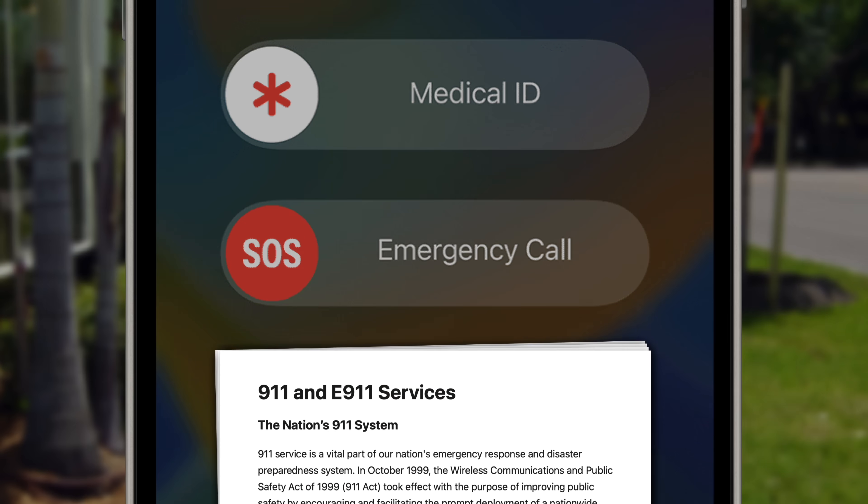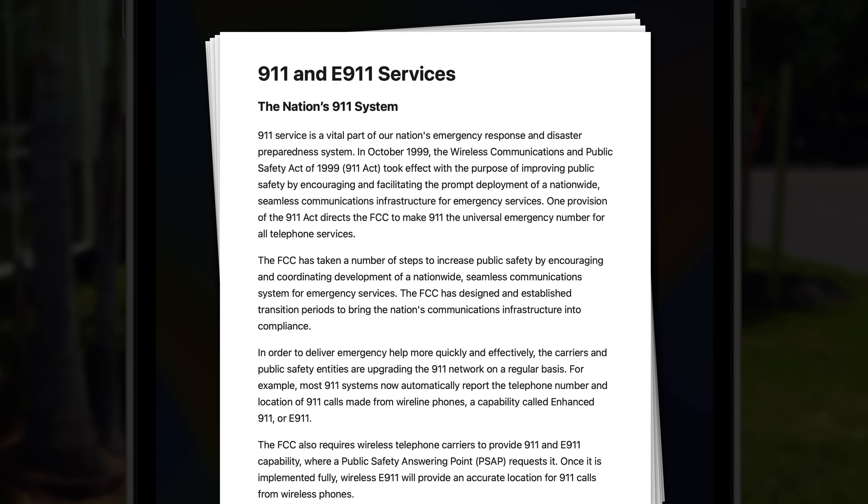This is made possible by regulations from the Federal Communications Commission, which requires cellular carriers to transmit all 911 calls to an emergency call center, regardless of the phone's carrier status. That means the capability is not only available to all iPhone and Android models, but all phones in the US, regardless of the platform.